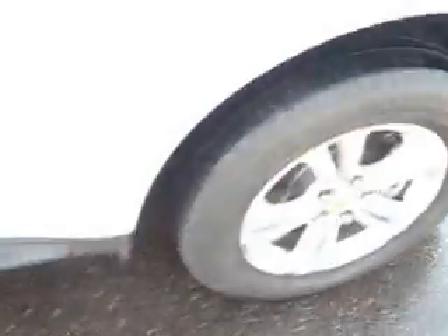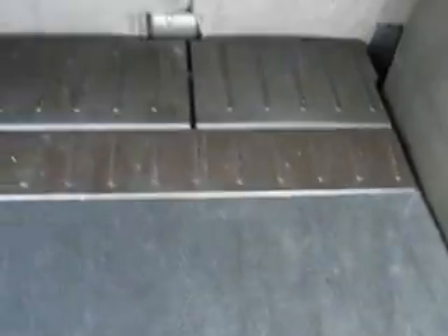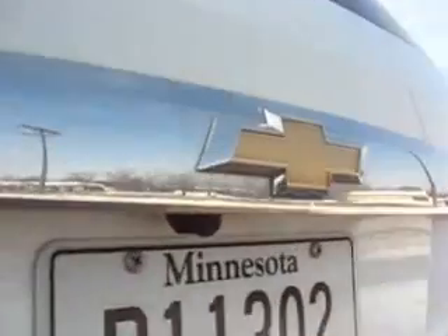The tires here in the rear are brand new, pretty much — they've just got the 7,000 miles on them that the vehicle has. You can get your spare tire underneath. There is the backup camera right there.